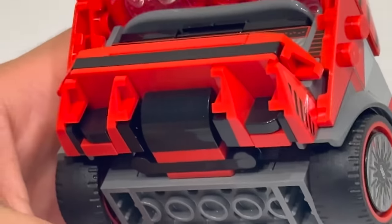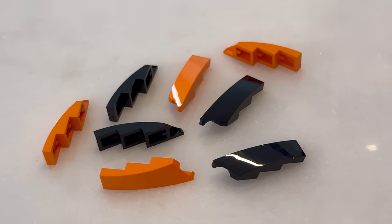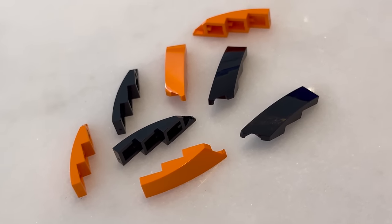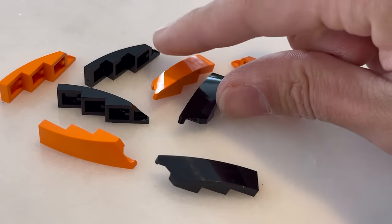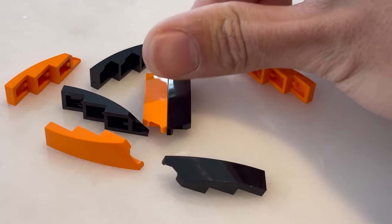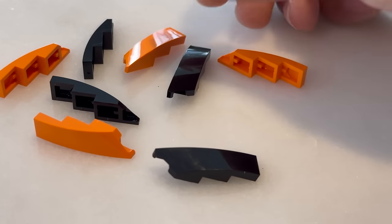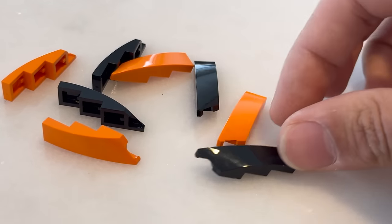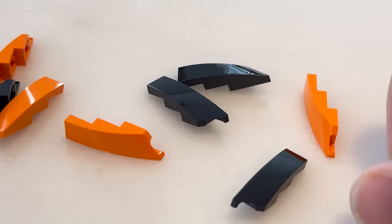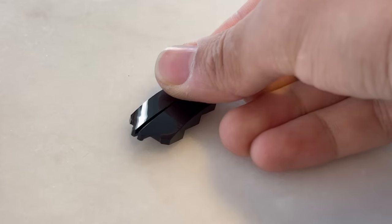Moving on, we have another part introduced for Speed Champions. At number 5, we have Slope Curved 1x4 with Stud Notch — and this is sort of cheating because this is the left and right version of the piece. That's something you'll see a lot throughout this list. This is Part ID 5414 or 5415. It currently comes in three colors: black in the 76919 2023 McLaren Formula 1 Car as well as 76922 the BMW 2-pack, orange in the McLaren set, and white in the BMW set.